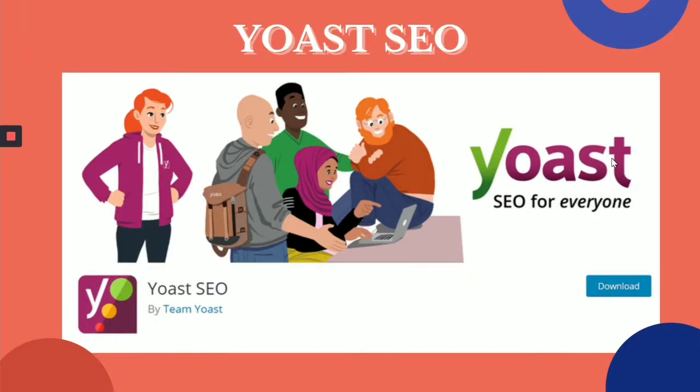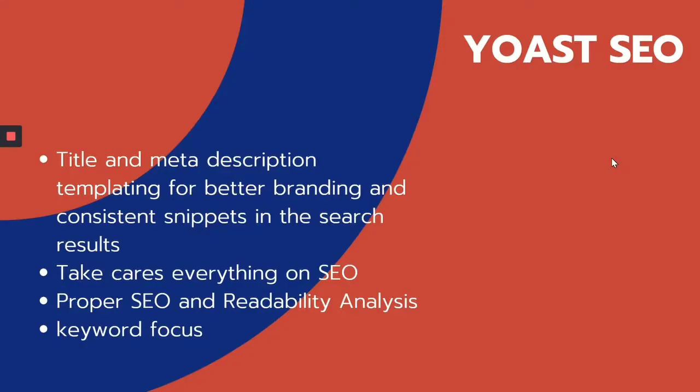Yoast SEO is one of the most powerful website SEO plugins that you will need for your website. As you know, SEO is the most important aspect for your website to rank. Yoast helps you with website optimization, helping you increase your search engine traffic by improving your SEO scores. They also provide title and meta description templating for better branding and consistent snippets in search results. It also takes care of everything on SEO for your website, and proper SEO and readability analysis is done for every blog and content you put out, so keyword-focused results are possible for you.